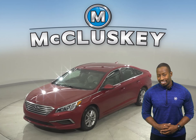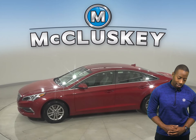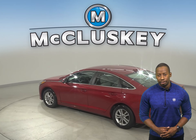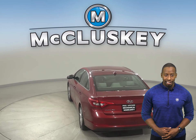This 2016 Hyundai Sonata has about 126,000 miles on the odometer. Underneath the hood, you'll have a 2.4-liter four-cylinder engine with a six-speed automatic transmission. It gets great gas mileage, up to 35 miles to the gallon on the highway.